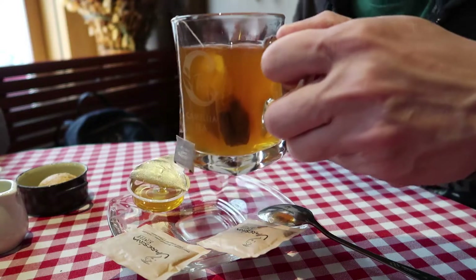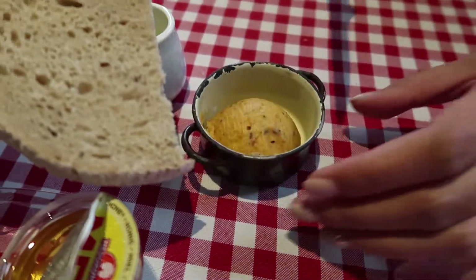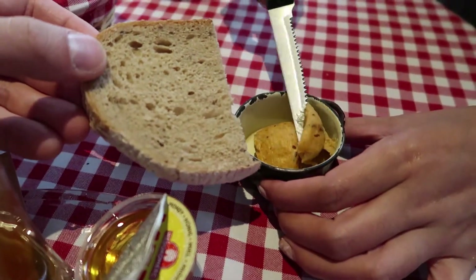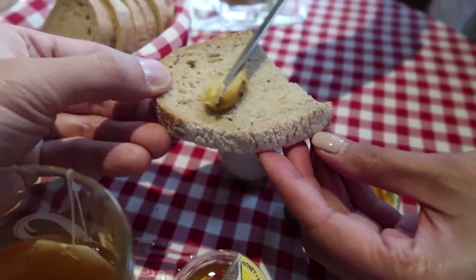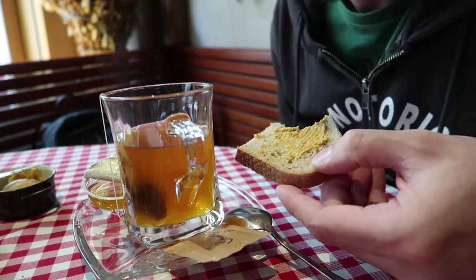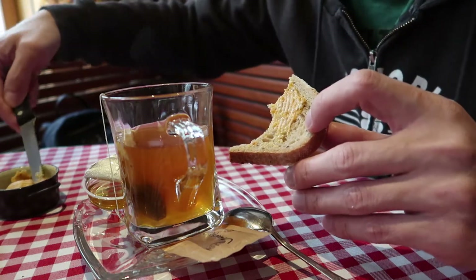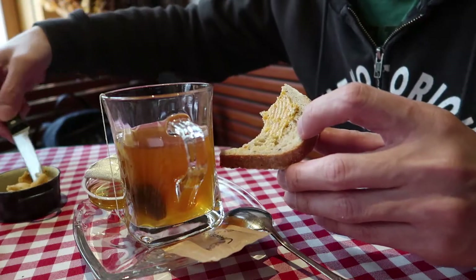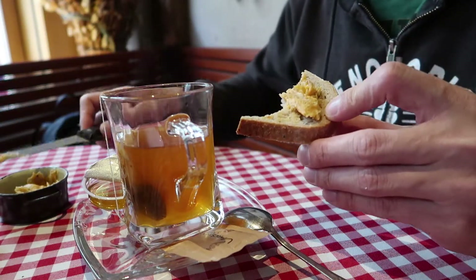Anyway, as we were waiting for our food, I noticed our bread came with this. I'm guessing it's butter, but I'm not really sure — it could be some kind of special spread they have here. So I decided to give it a try. I'm pretty sure there's butter in this, but the consistency is more like a paste. I never had anything like this before. It had a strong taste of garlic, which I really like. It could be some kind of garlic spread, but it's really different.